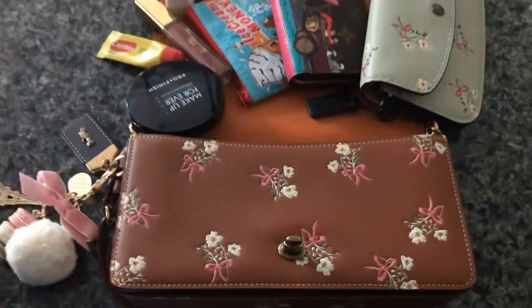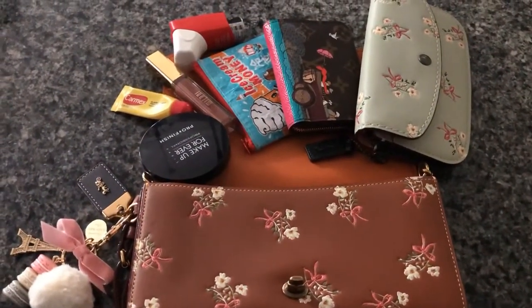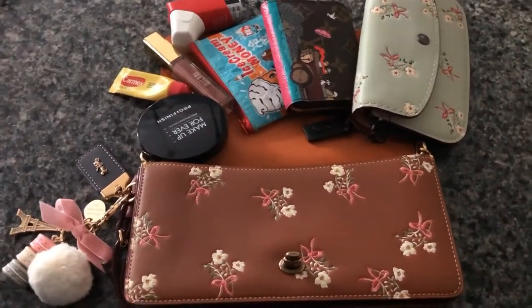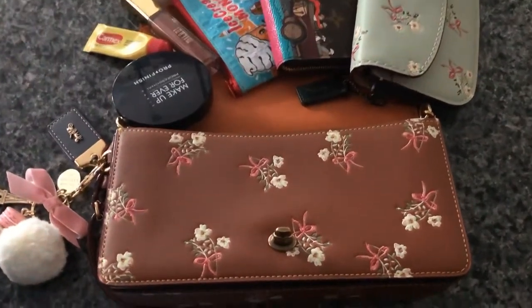This is the first time I'll be carrying her. I purchased her at the end of February, pre-owned from Poshmark. I think I spent like $150 for her. This was released fall of 2017.